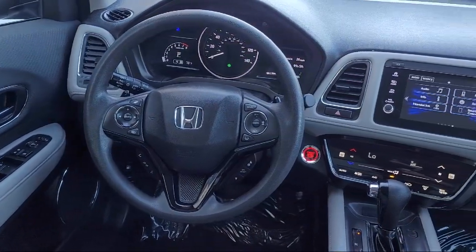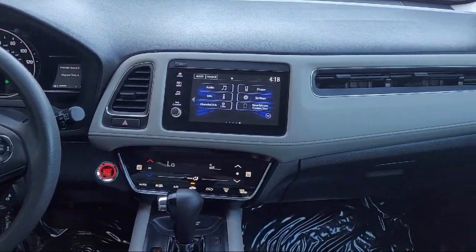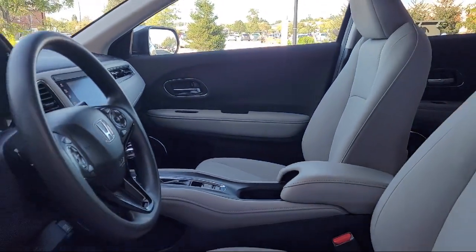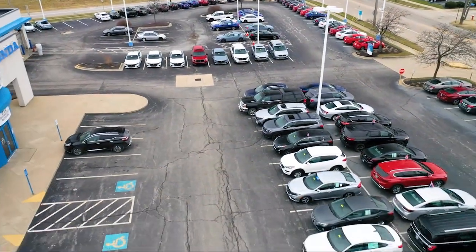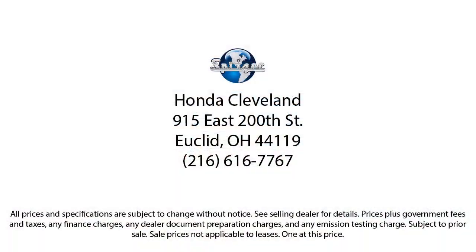Saving you more since 1904. The Spitzer family of dealerships is proud to provide our friends and neighbors with the best purchasing and owning experience in Ohio. We have a friendly staff and provide a fun atmosphere for our guests and we offer the best value for the lowest price. So give us a call or stop by Spitzer Honda of Cleveland today, where our world revolves around you.